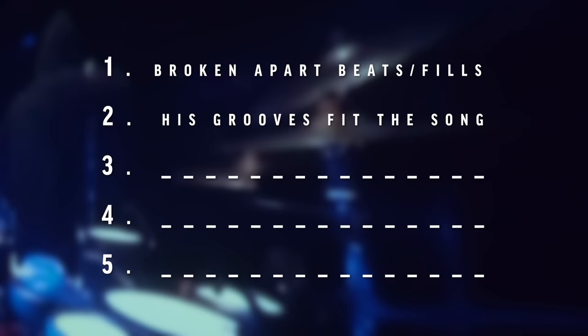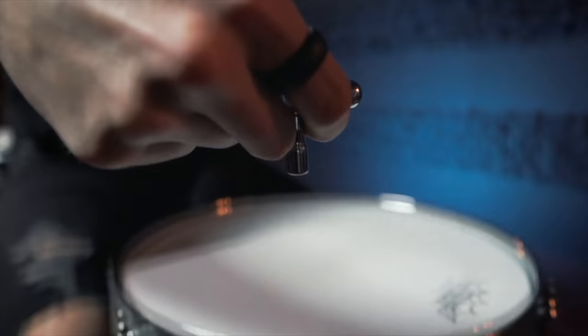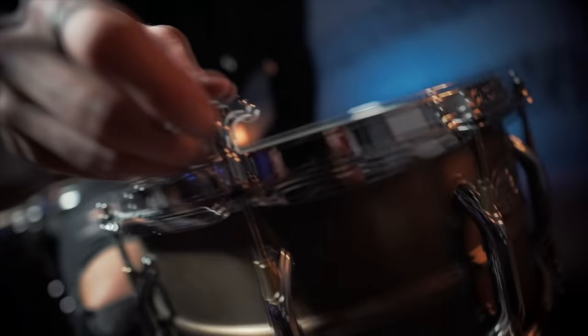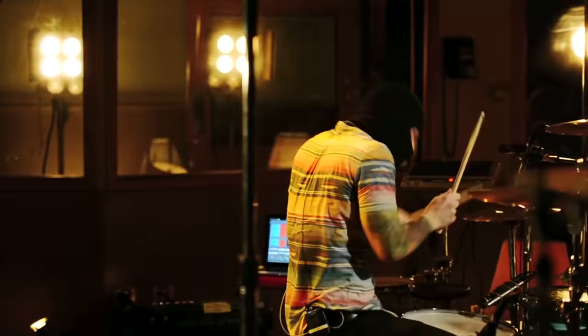Now let's talk about Josh Dun's snare sound. The third thing that is so cool about his drumming is his uniquely dead snare sound. This is super cool because most drummers generally like to have a lot of life to their drums, maybe cranked up a little bit higher. But if you notice in almost every single one of Twenty One Pilots' songs, Josh's drum is tuned low and deep and overall sounds pretty dead.